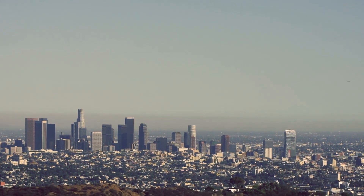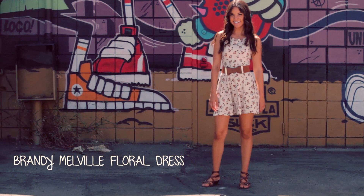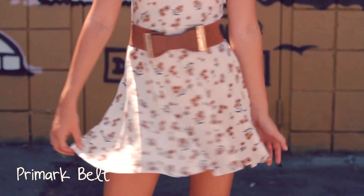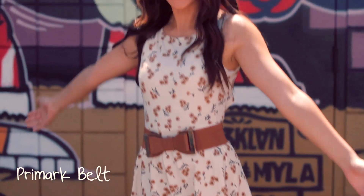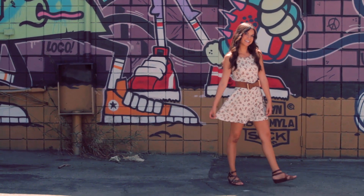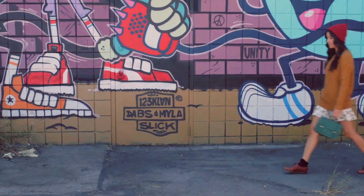The first thing I'm wearing is one of my favorite floral dresses from Brandy Melville, and I normally wear this with a bow belt — you all know I love me some bows — and this one is from Primark. On my feet I'm wearing these sandals from Madewell.